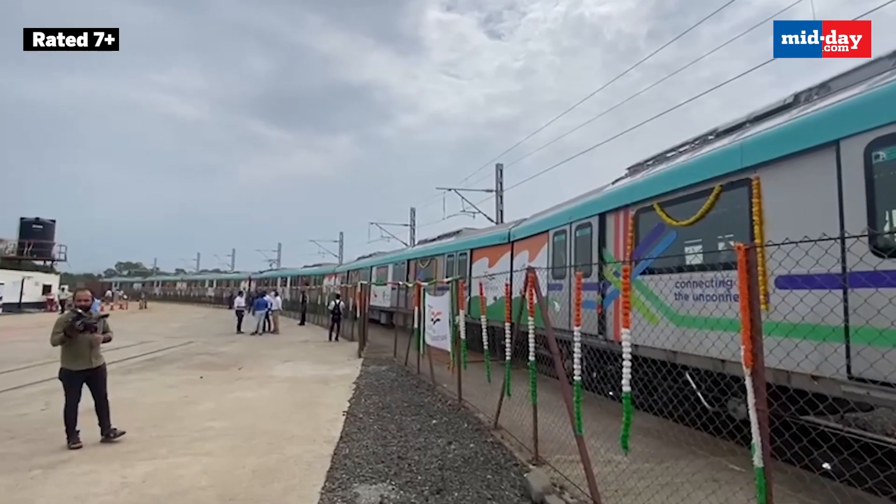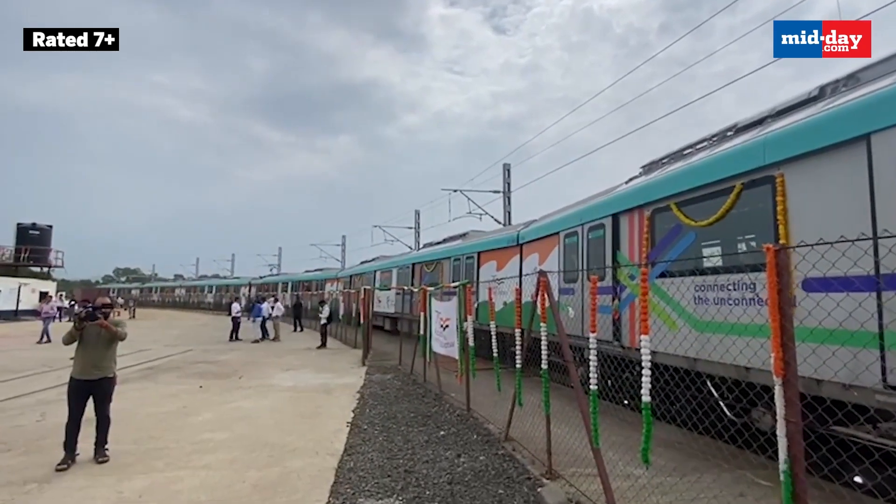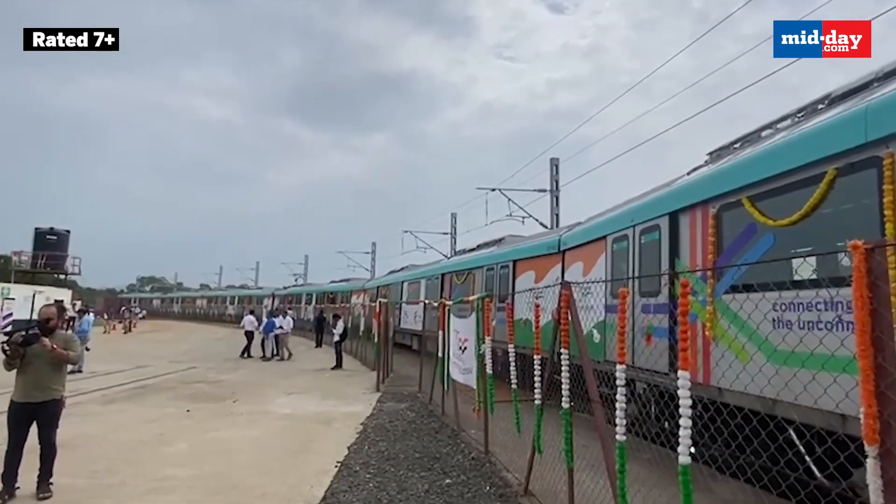It is expected that by 2031, around 17 lakh passengers will travel by Mumbai Metro Line 3 every day.